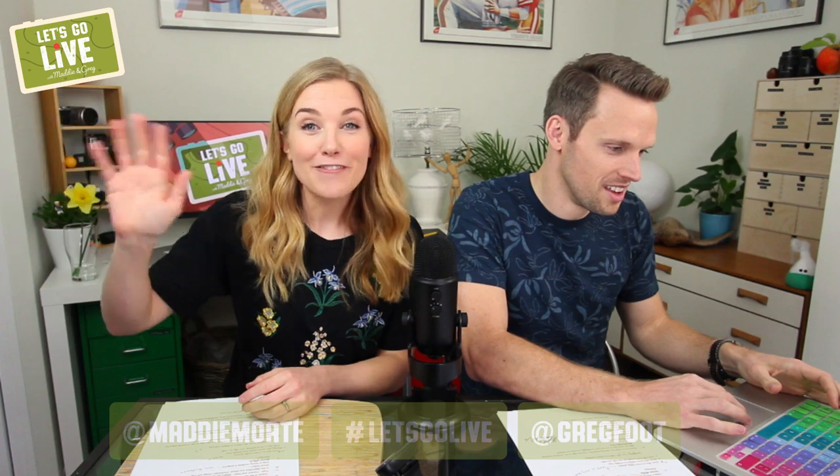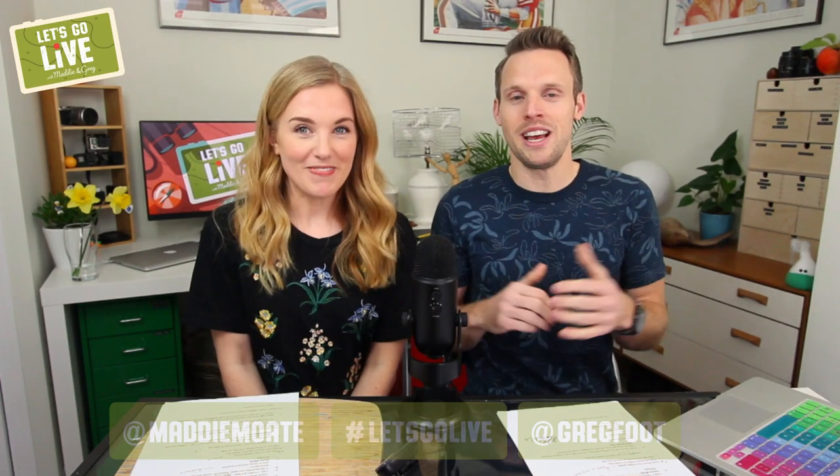Hello everyone and welcome to Let's Go Live, it is episode two. I'm Maddie and I'm Greg. Thank you so much for joining us again — a big hi to anyone watching live and also hello to anyone watching back later. We've been overwhelmed by how much support, what an absolutely amazing response, thank you so so much. This is our daily YouTube show, a time for us all to hang out, play some games, do some experiments, have a bit of a laugh.